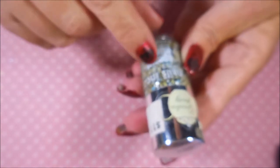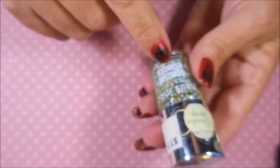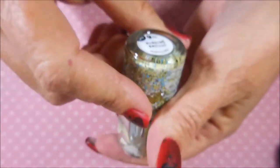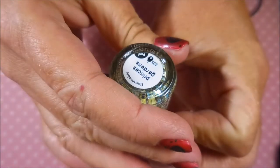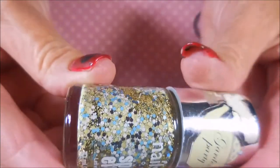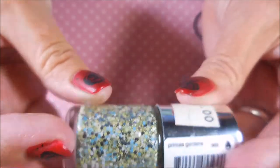I'm super stoked about this one from Nails Inc — I don't think I own any, maybe one or two. This is a special effects garden party topper called 'Princess Garden' — such a neat topper, very pretty.